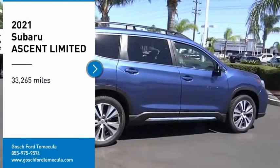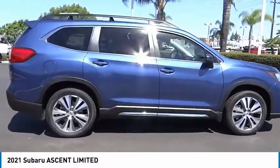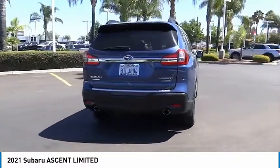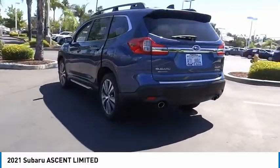Looking for the right vehicle? Check out the 2021 Subaru Ascent. The Subaru Ascent is a breath of fresh air to families in need of more room. The reliability, safety, and practicality that Subaru has always been known for is now brought to you with third-row seating.